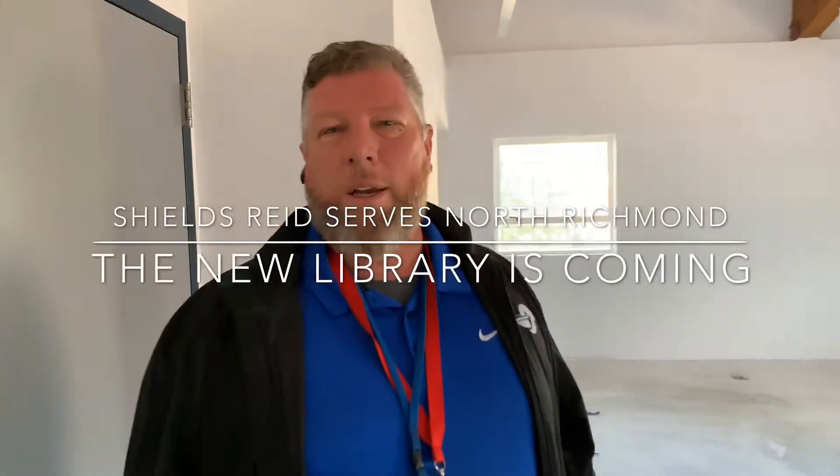We're at the Shields Reed brand new early childhood library. It's going to be part of the upgrades for the Shields Reed Community Center. Shields Reed has been closed for about six months and our kids are really looking forward to getting back into the center.